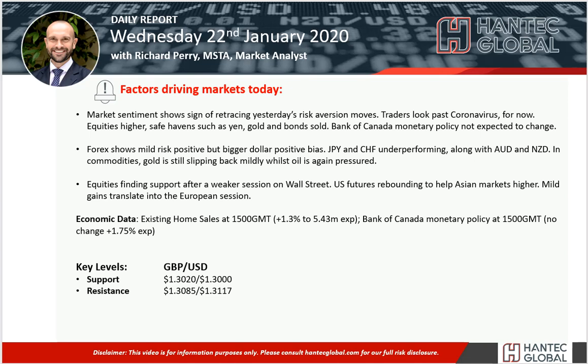Hello and welcome back to today's Daily Report Market Analysis video on Wednesday the 22nd of January with me, a market analyst at Handtech.